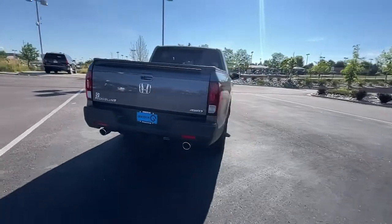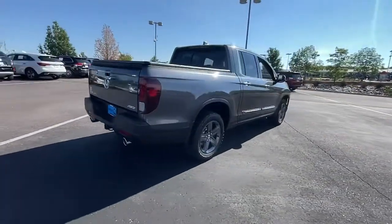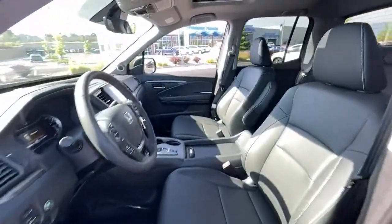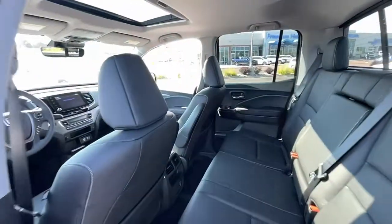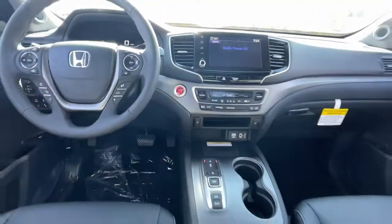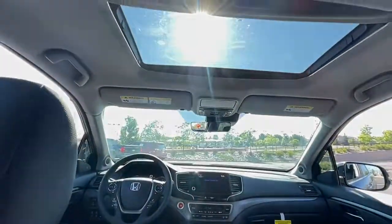These are just some of the great options this vehicle comes with: navigation system, keyless entry, sunroof/moonroof, fog lamps, power passenger seat, aluminum wheels, power driver seat, electronic stability control, and dual zone A/C.